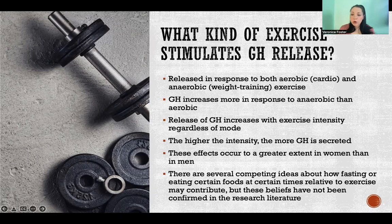Growth hormone is released in response to both aerobic and anaerobic exercise — meaning cardiovascular exercise like endurance training, or anaerobic like weight training, resistance training, weightlifting. Growth hormone increases more in response to anaerobic than aerobic exercise. It's released in response to both forms of training, but if we're going to choose one or the other just for growth hormone purposes, it would be anaerobic. You're going to get more out of a progressive weight training program than cardiovascular exercise for growth hormone.